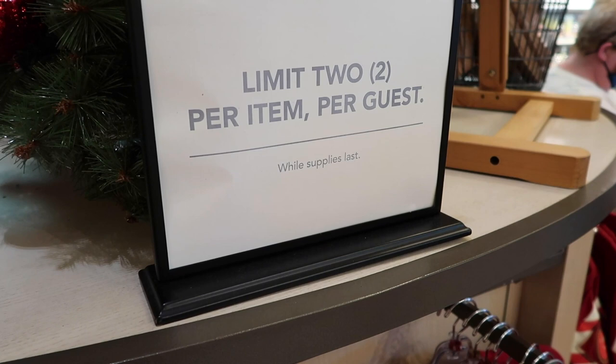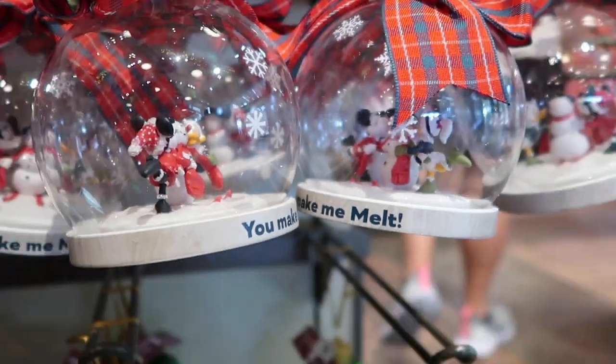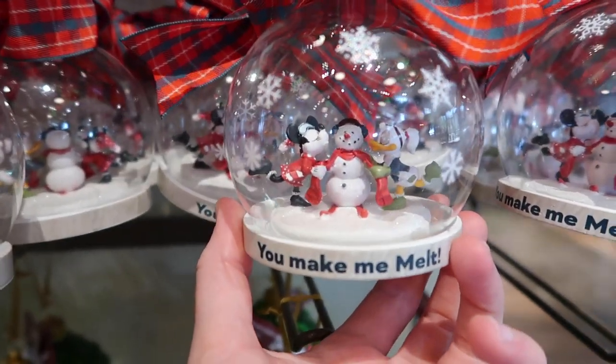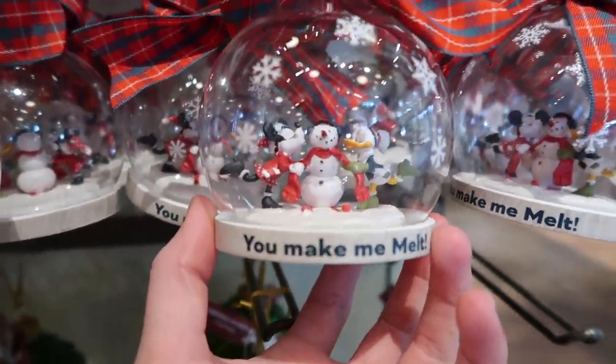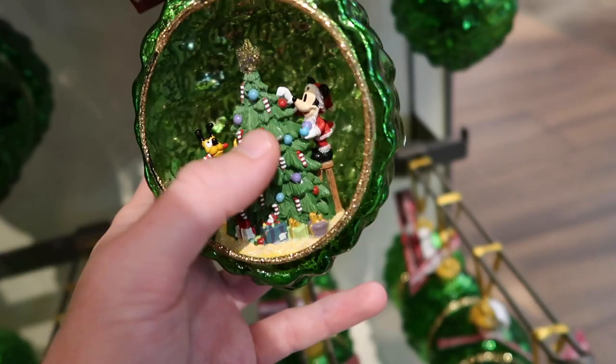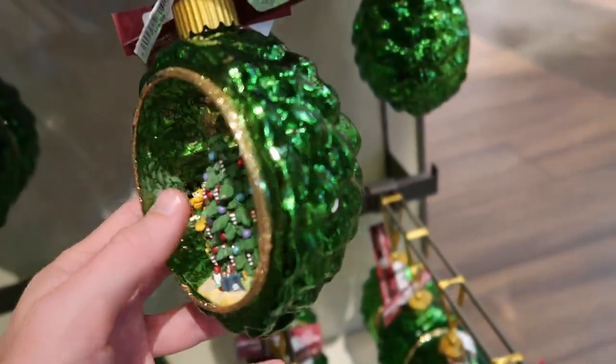Worth noting, this item has a limit of two per guest. They also have some really cool ornaments here. One's got Minnie and Daisy kind of kissing a snowman — it says 'You Make Me Melt' — that's $26.99. Then down here there's one with Mickey and Pluto decorating a tree; they're inside the ornament, which is cool, and that one's $29.99.